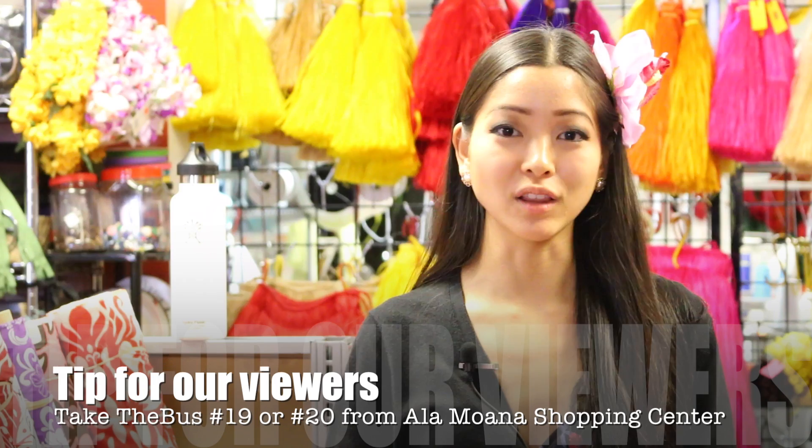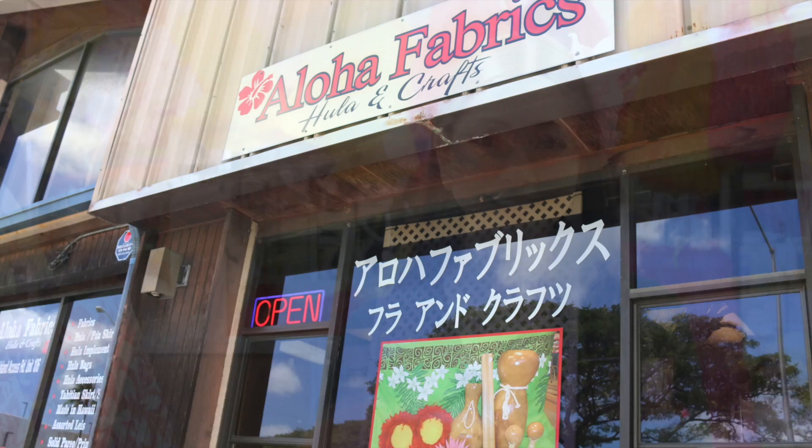A quick tip for all of our Aloha To You viewers: if you're at Ala Moana Shopping Center and you want to make your way down to Aloha Fabrics, just take bus number 19 or 20 and it'll stop right in front of the store. And once you're done shopping, you can take bus number 19 or 20 as well and you'll head right back to Ala Moana Shopping Center.